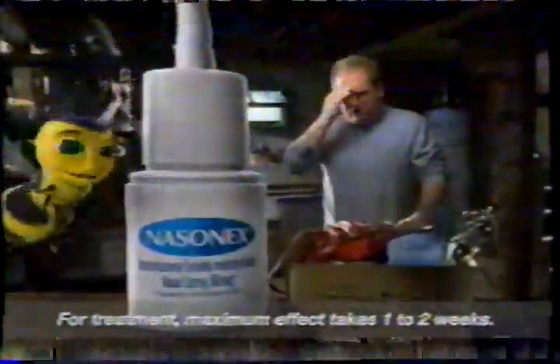Prescription Nasonex helps relieve nasal allergy symptoms. Maybe that's why 6 million people used Nasonex last year.